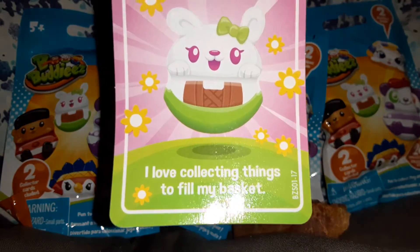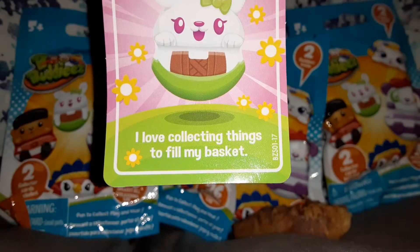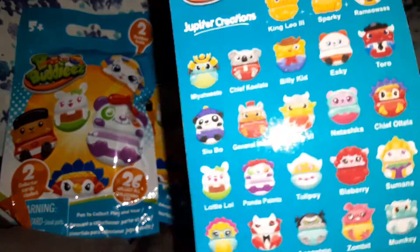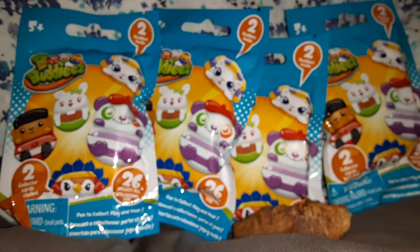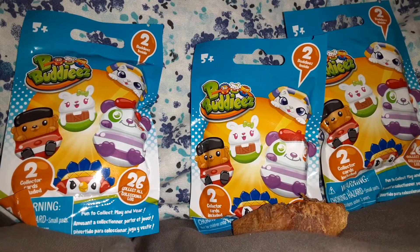It says: 'collecting things to fill my pocket' — how cute! You get the checklist on the outside, so each of these will have two little charms. So let's get started!